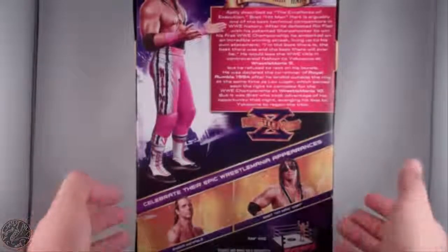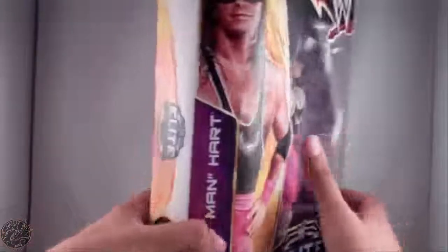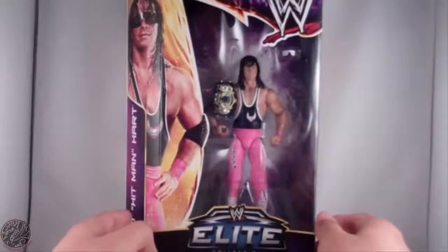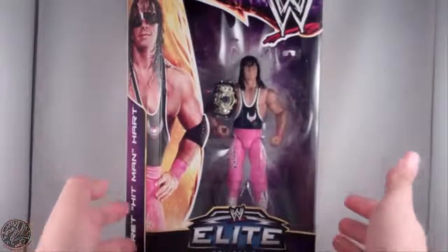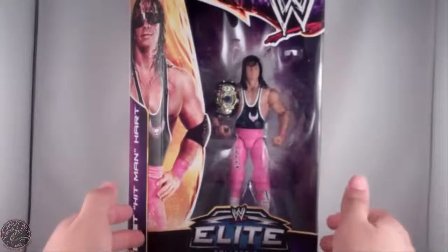The other figure in this assortment is Shawn Michaels, so there are only two figures. Not much more to say about the packaging — it's beautiful, it's a shame I have to open it. I'm gonna get him out of the package now and continue the review, so stay tuned.